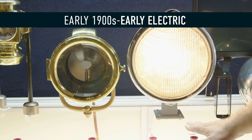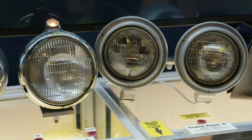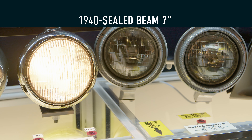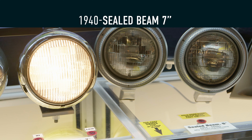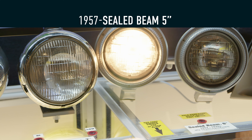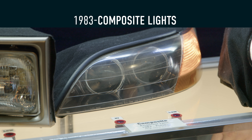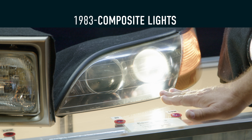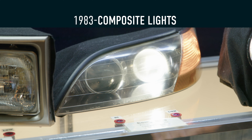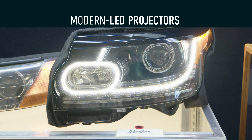Then early electric. Now here you have the sealed beams in both a seven inch and a five inch — starting with the low beam on the seven, then the high beam, then the five inch and its high beam. Now here's your composite housing — these started in 1983. These will be HID projector. And now here's your modern LED projector with adaptive high beam.